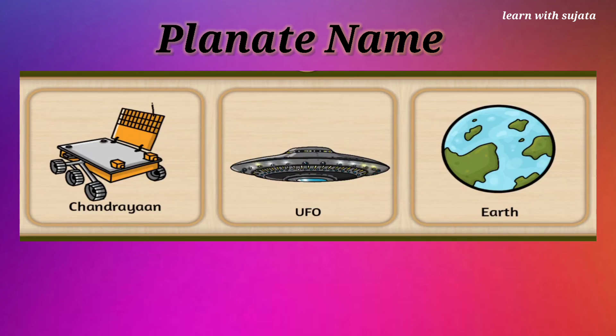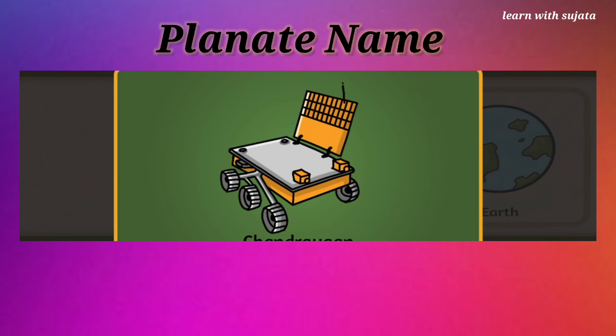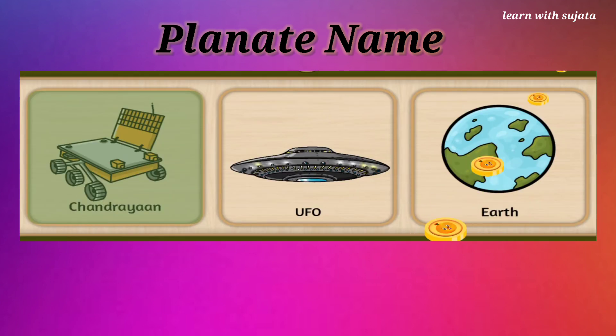Can you see a machine which has six wheels? It is Chandrayaan. Can you tap on it? Chandrayaan is an Indian lunar mission. Lovely!